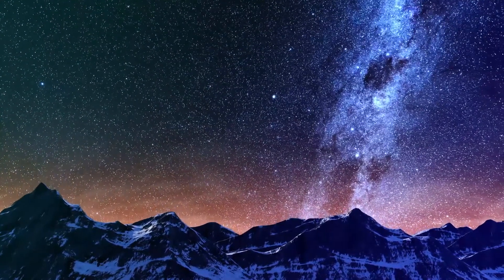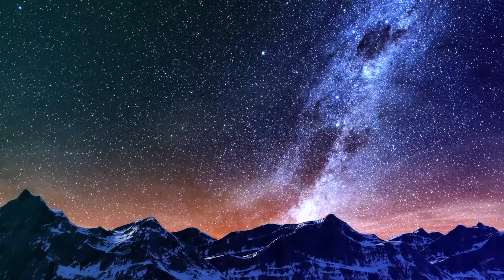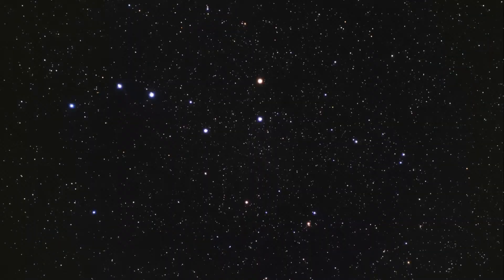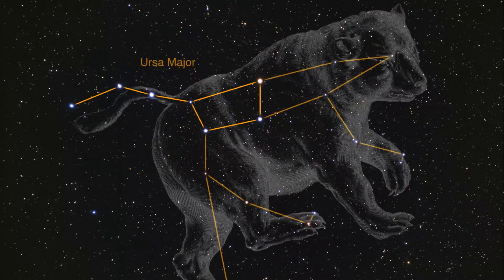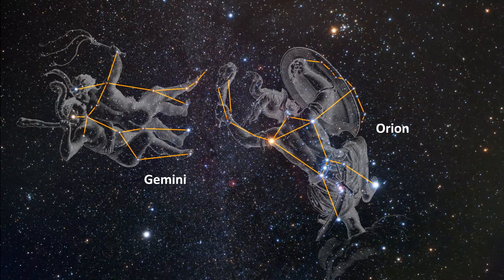What does the universe look like from Earth? Shortly after sunset, as the daylight fades to darkness, the sky appears to slowly fill with stars. On clear, moonless nights far from city lights, more than 2,000 stars might be visible to your naked eye, along with that whitish band of light that we call the Milky Way. As you look at the stars, your mind may group them into patterns that look like familiar shapes or objects. If you observe the night sky night after night, year after year, you will recognize some patterns of stars, because these patterns have not changed noticeably in the past few thousand years.